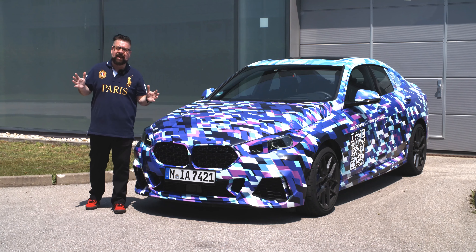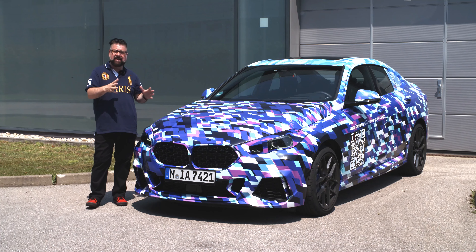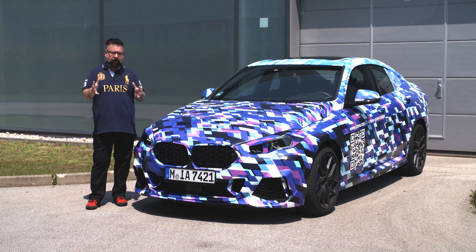Hey guys, welcome to sweltering heat — about 100 degrees here in Munich. We're slightly north of the city at the BMW Test Car Allocation Center, and I've got a world premiere for you.